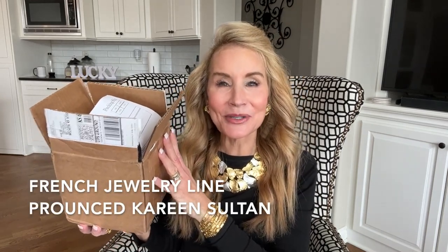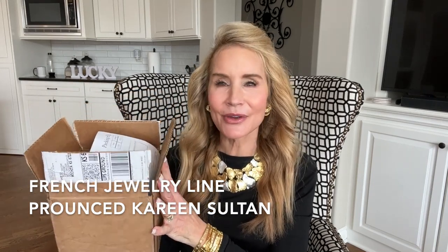Hi everyone, I'm Beth with 50 Plus Beauty and I'm really excited to have you here with me today for a really casual video. I got a haul in the mail - this is Karen Sultan jewelry and there's a lot of it, like too much of it. I wanted to just kind of open the box with you. I need to get some scissors and then go through the pieces - please let me know in the comment section which ones you like and which ones you don't. I will try to kind of number the pieces to give you a guideline.